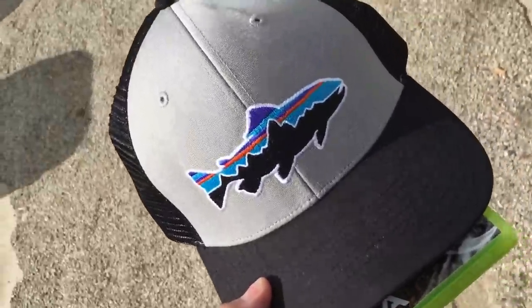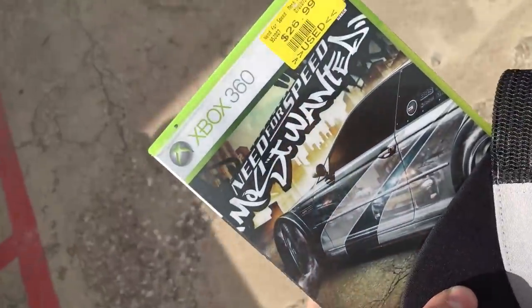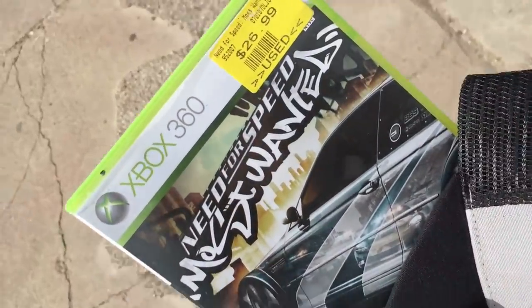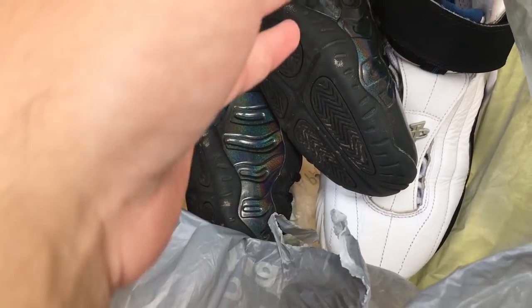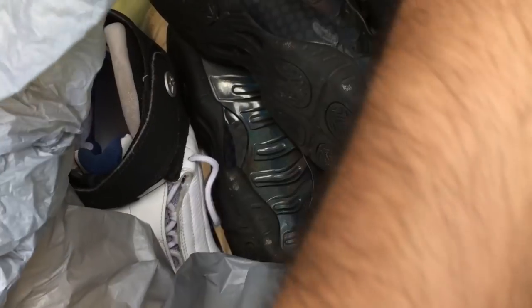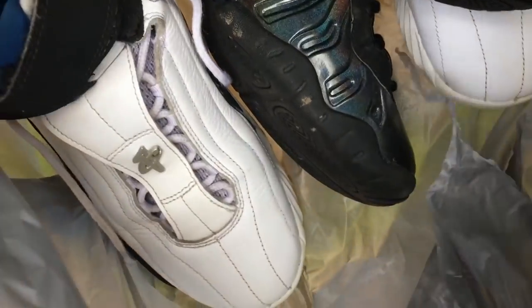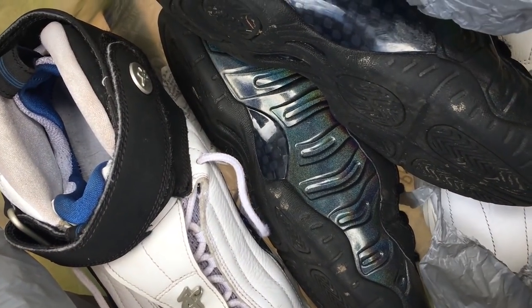Grabbed this Patagonia hat for two bucks — it's basically brand new. And then this copy of Need for Speed Most Wanted. It's like a tie between Most Wanted and Underground for my favorite Need for Speed of all time. Got that for seven bucks, but it's like a 30-dollar game. Also spotted some hologram Foamposites — I think those are a size 7 — and some Penny Fours in the Orlando colorway.